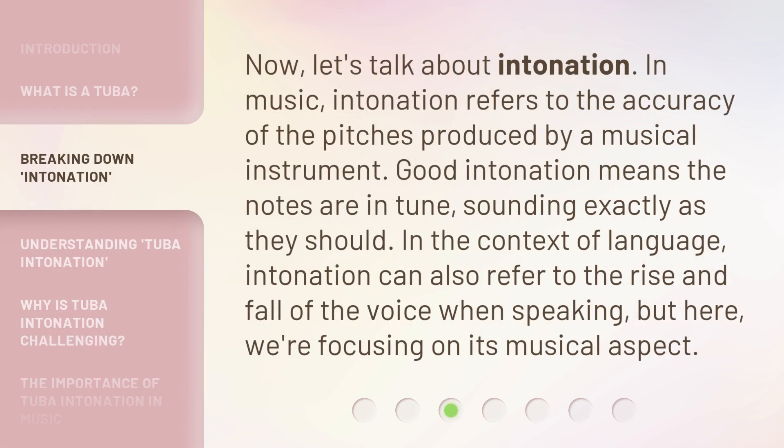Now, let's talk about intonation. In music, intonation refers to the accuracy of the pitches produced by a musical instrument. Good intonation means the notes are in tune, sounding exactly as they should. In the context of language, intonation can also refer to the rise and fall of the voice when speaking. But here, we're focusing on its musical aspect.